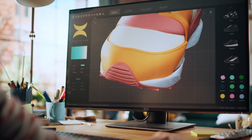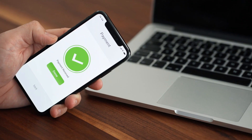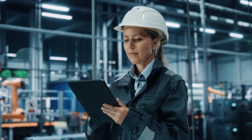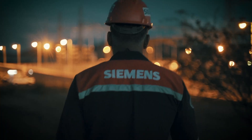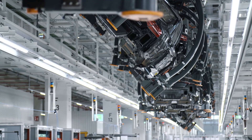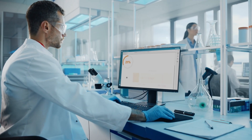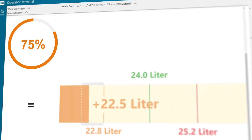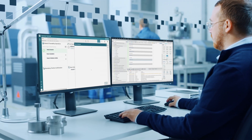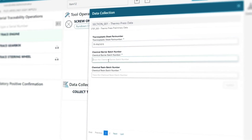In today's digital era, personalization is everywhere in our daily lives. Manufacturers are looking for more personalized and value-adding experiences for their workforce, in line with the fast-changing personalized demand of consumers and markets. OpCenter Execution supports the manufacturing journey from product ideation to realization, offering more personalized and human-centered operations in a faster and more convenient way.